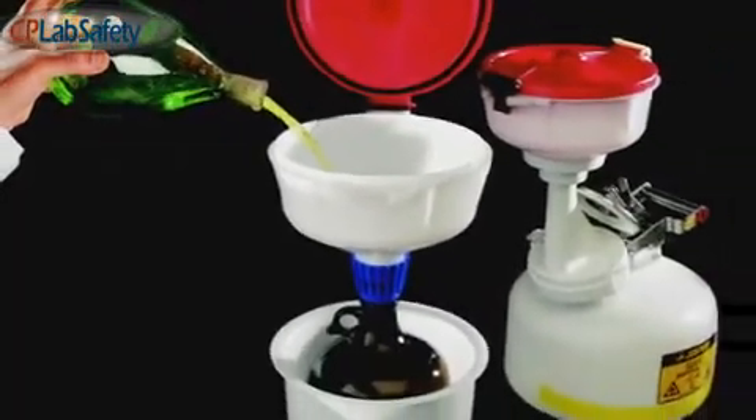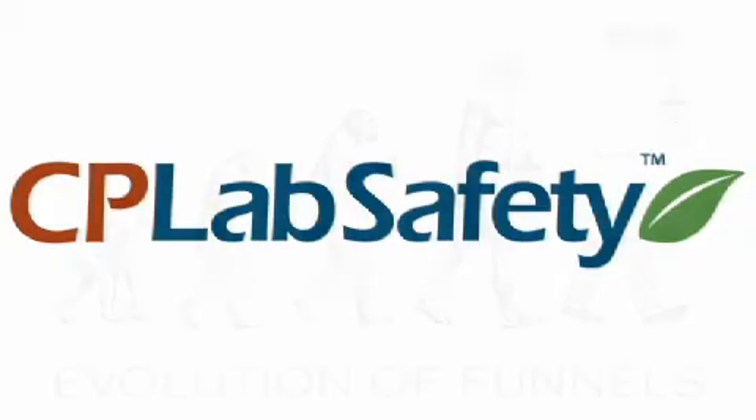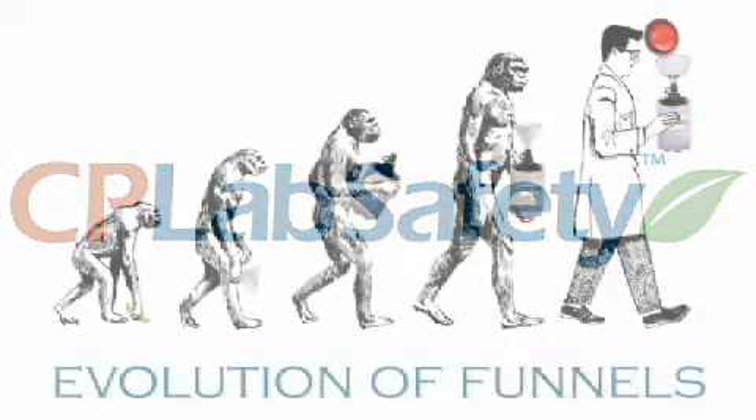We can help outfit your lab with safe storage and disposal systems. CP Lab Safety — your friendly source for laboratory and safety supplies.